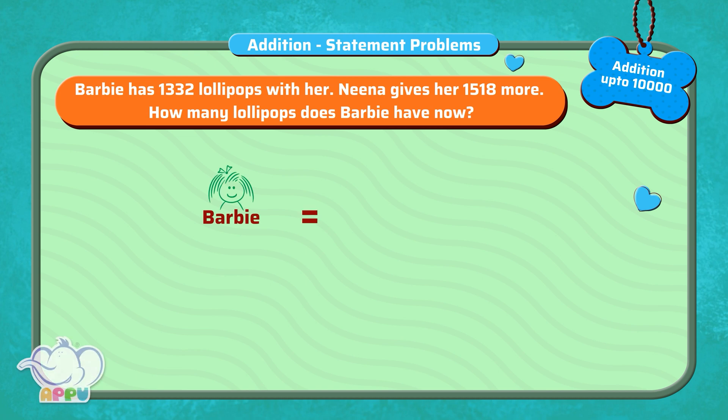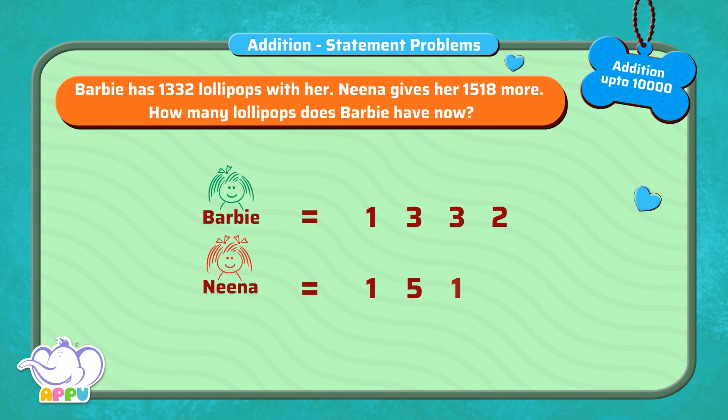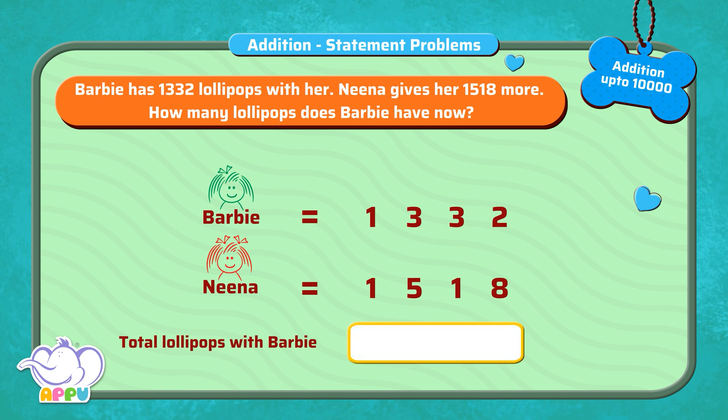Barbie has 1,332 lollipops with her. Neena gives her 1,518 more. How many lollipops does Barbie have now? To find the total number of lollipops, we add 1,332 and 1,518.